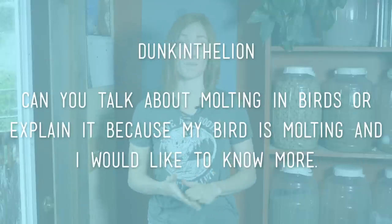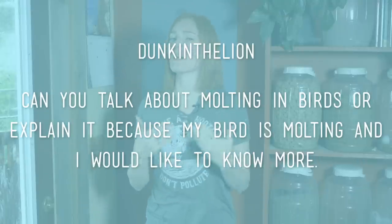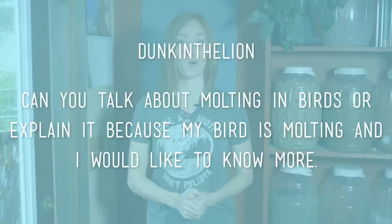Hi guys, welcome back to Animal Wonders! I'm Jessi, and we got a great request from Duncan the Lion. They said, can you talk more about molting in birds, or explain it, because my bird is molting and I would like to know more.